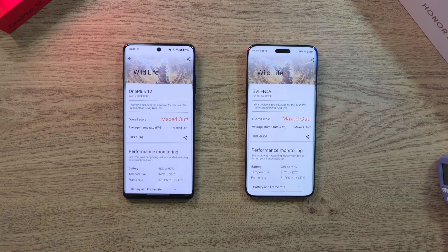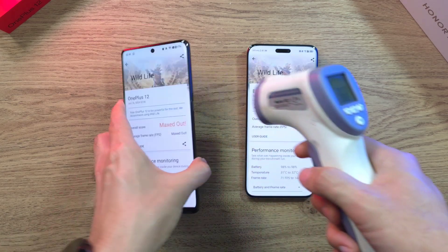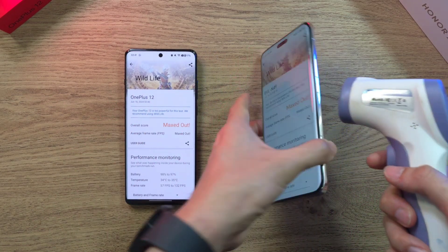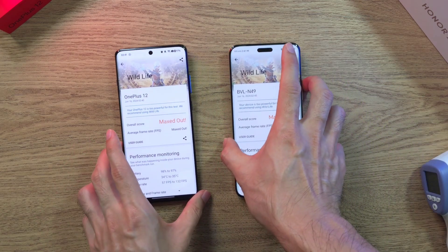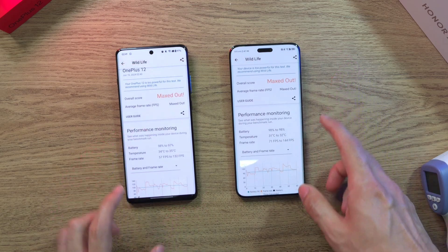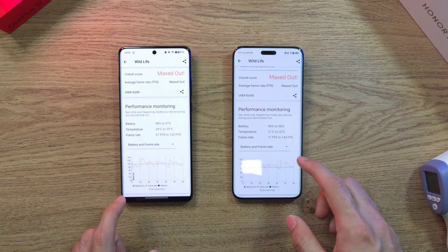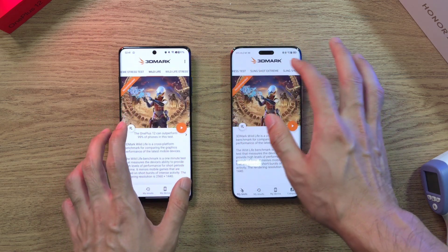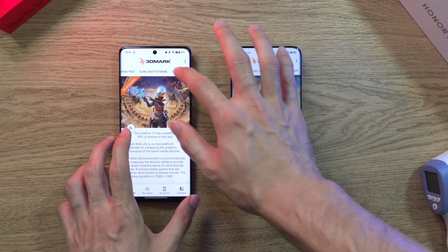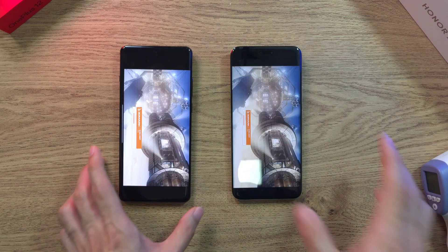We're done with the Wildlife test — both phones performing similarly in terms of speed. Temperature: 36.8 on the OnePlus 12, versus 36.3 on the Magic 6 Pro. The FPS seems slightly higher on the Magic 6 Pro and the temperature is lower too. Now let's move on to the Slingshot test. 1, 2, 3 — let's run this and I'll see you at the results.